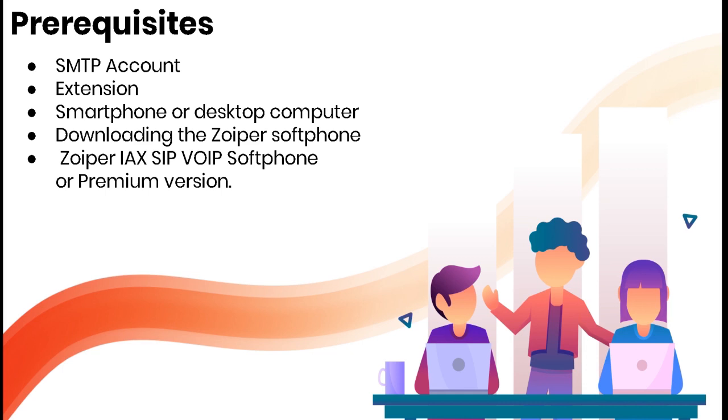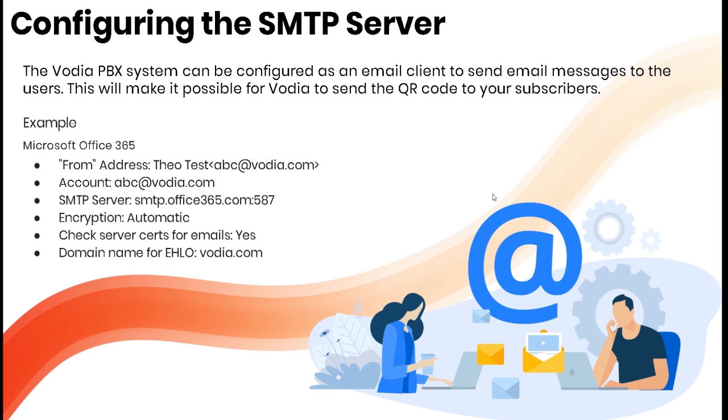Configuring the SMTP server: the PBX is configured as an email client to send messages to users, which makes it possible for Vodia to send the QR code to your subscribers. You'll enter the from address, the account, the server, your encryption settings, whether you're checking certificates, and the domain name. This setup must be completed in order to send that email out.